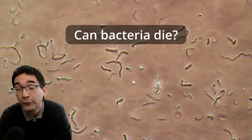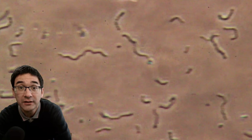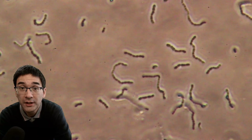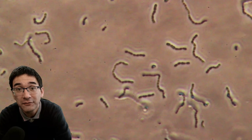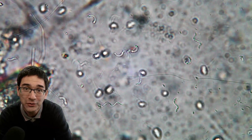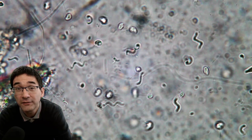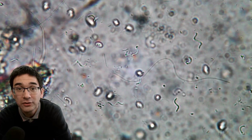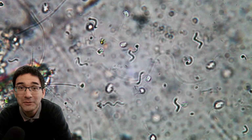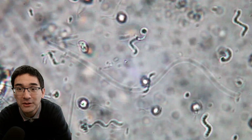Can bacteria die? They cannot die of old age — that's not what happens. But of course they can die when the environmental conditions are such that life is not possible. When you heat up bacteria and increase the temperature too much, the chemistry of life cannot take place anymore and bacteria die. However, scientists have found bacteria in places where you might not assume this to be possible — for example, in reactors with very high radiation. Bacteria there developed a method to actually repair the DNA damage caused by radiation. So some bacteria can be quite difficult to get rid of because they're very resilient, though it depends on the type of bacterium.